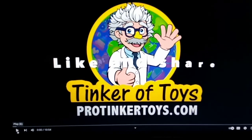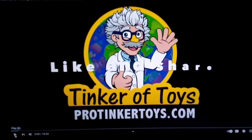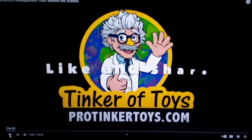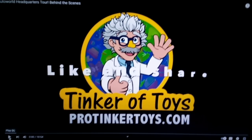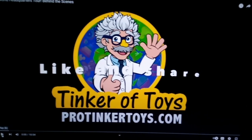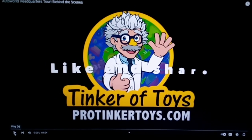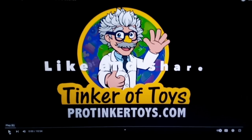There it is. We can show this ad because this is a channel — Tinker of Toys. This is a channel I've been watching a great deal lately because he does some fantastic videos regarding the Auto World HO scale slot cars and slot car sets. I really recommend you watch this guy — subscribe. Him and his brother, a couple of characters. It's really great.